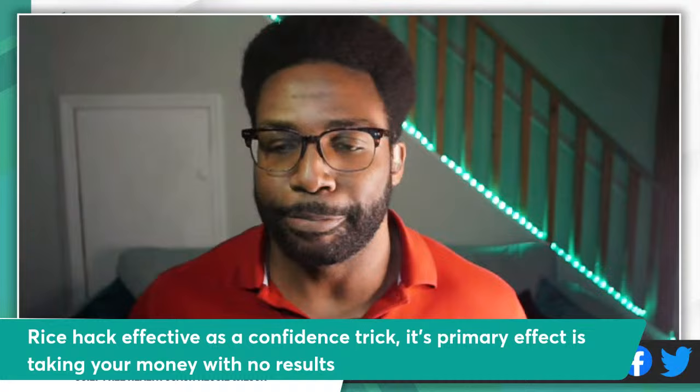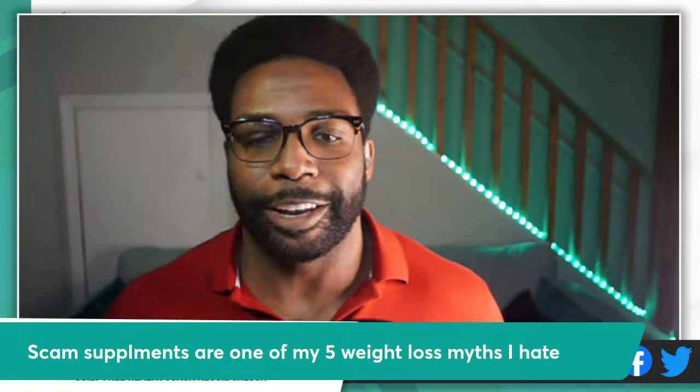Welcome. My name is Reggie. I'm the founder of Fit for Freelance. I build adaptive business leaders through compassionate health coaching. I want to tell you how the rice hack is effective as a confidence trick — as a scam. Its primary effect is taking your money with no results. Scam supplements are one of my top five weight loss myths that I hate.